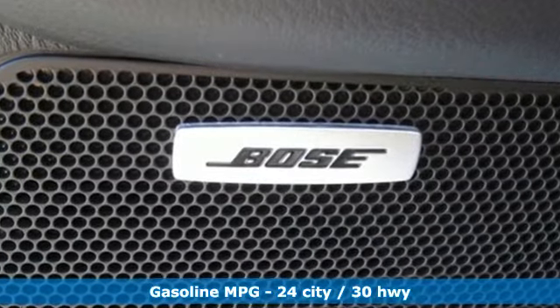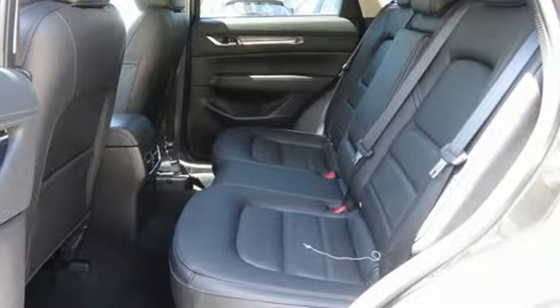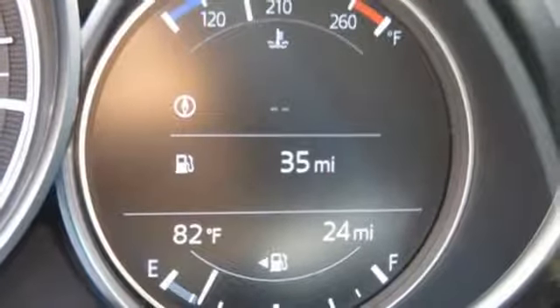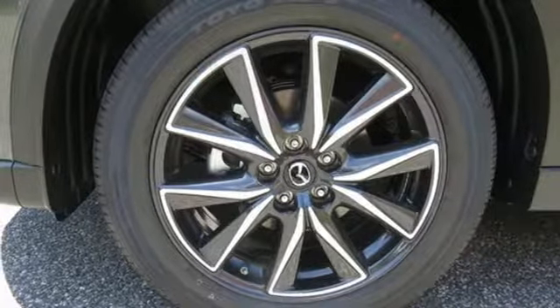It comes with features you need and, better yet, want: inline 4-cylinder engine, heated leather bucket seats, integrated navigation system with voice activation, and a smart support collision mitigation braking system.